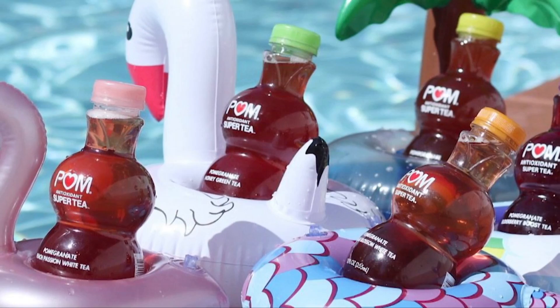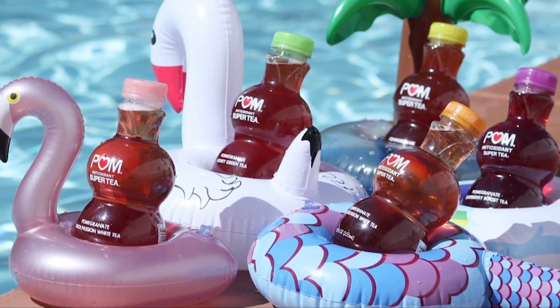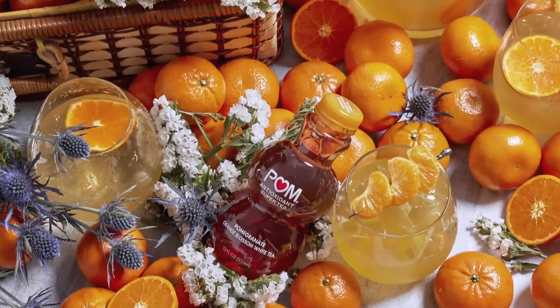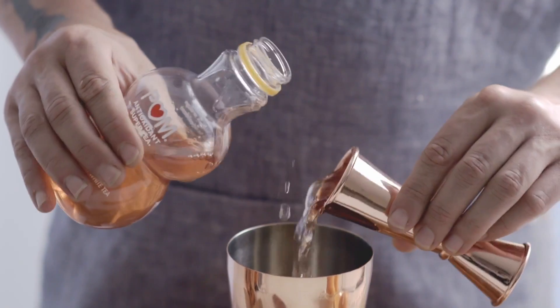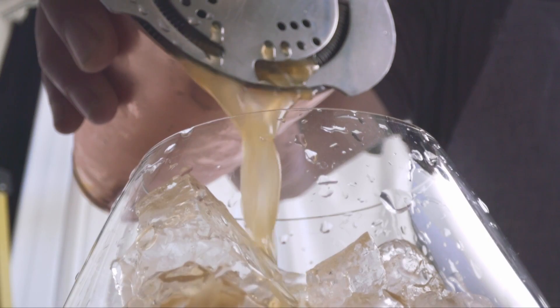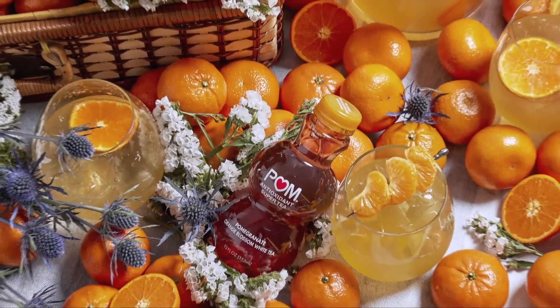Now, whether you're planning a beach day or having a barbecue with family, Palm Antioxidant Super Teas are the perfect refreshing companion for summertime celebrations. Palm teas are great as a grab-and-go beverage, and they easily elevate into simple cocktails like this Palm Tea Spritz that I love. You can find the recipe at palmwonderful.com. Each bottle of Palm Tea is gently brewed to preserve its antioxidant goodness, offering all the benefits of tea — a delicious, refreshing alternative to traditional ready-to-drink teas.